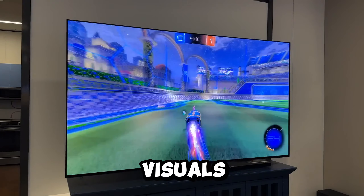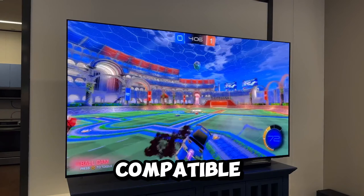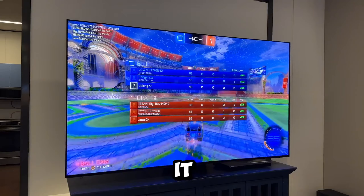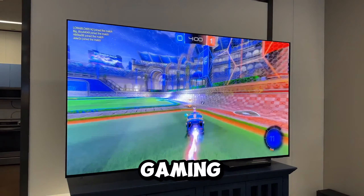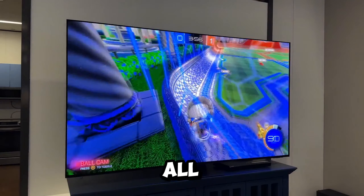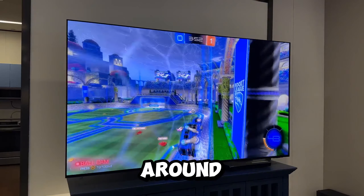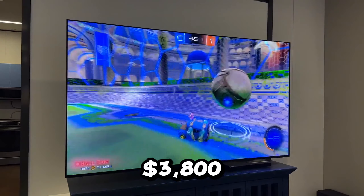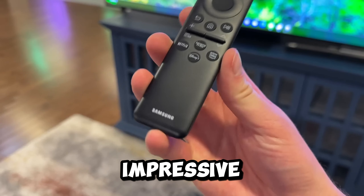For gaming aficionados, the Motion Accelerator Turbo Pro ensures consistently crisp 4K visuals at blazing speeds up to 120Hz. If connected to a compatible PC, Game Motion Plus takes it a notch higher to 144Hz, delivering an immersive gaming experience that's hard to beat. However, all this technological brilliance and elegance come at a cost, priced around $3,800.